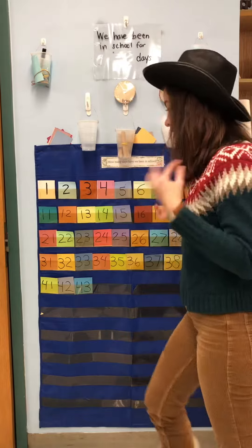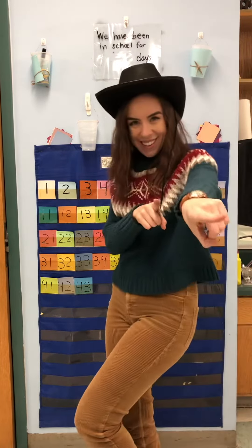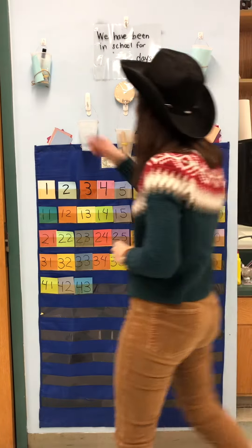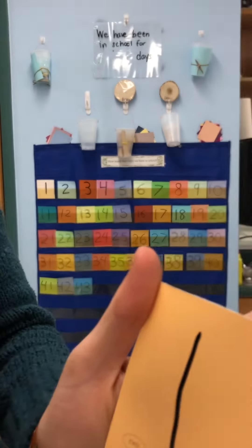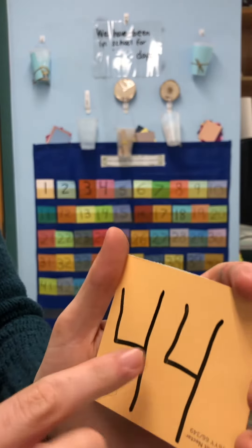What do you think? Let's try: 41, 42, 43, 44. You got it! You are rocking this. So when we write a 44, we are going to write two 4s — 4 and 4. 44.